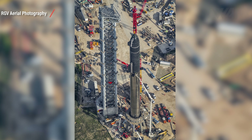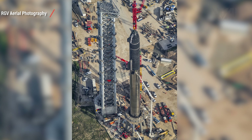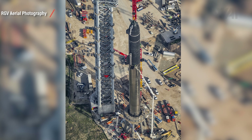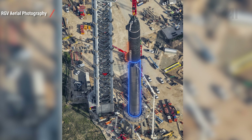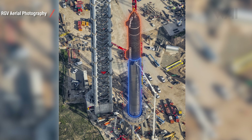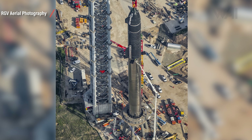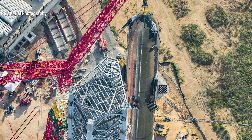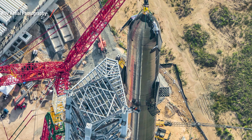SpaceX's Starship is not just another rocket, not just a bigger rocket, and not just another satellite delivery system. The combination of Super Heavy booster and ship on top, which SpaceX refers to as Starship, will enable us to reach for other planets. It will allow us, for the first time, to settle on the Moon, on Mars, and possibly even beyond. But what has led to this so quickly?